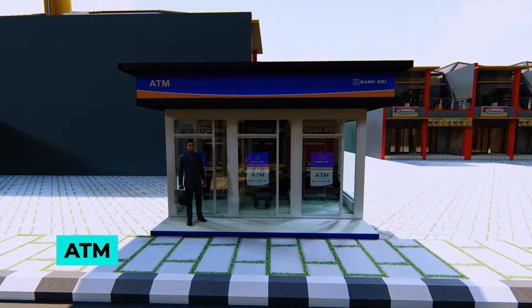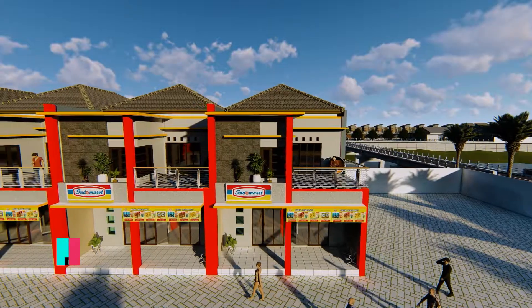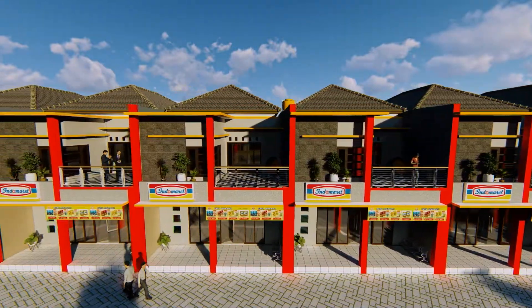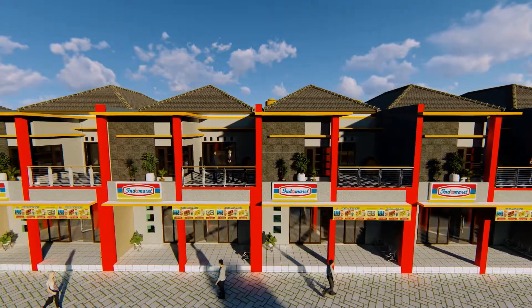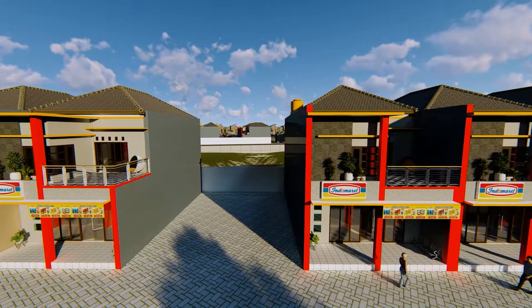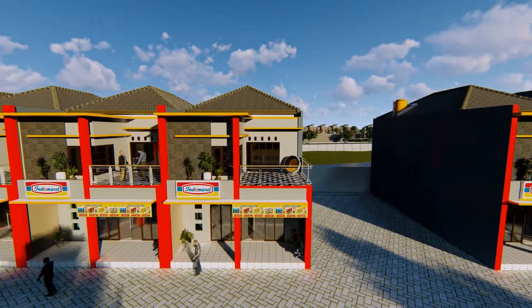ATM Center. Ruko tipe 1, dengan dua lantai, memiliki luas tanah 136 m2, luas bangunan 240 m2, dan terdiri dari 14 unit.